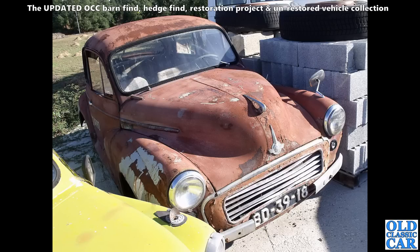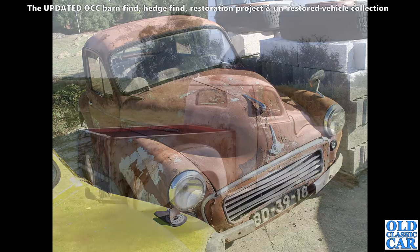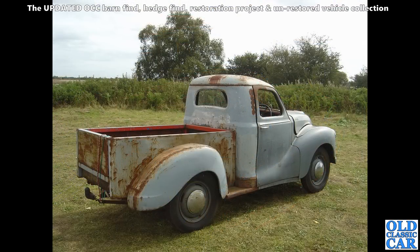Continuing with these barn finds and restoration project photos — we've got this A40 pickup. Not a factory pickup, but someone's got hold of an A40 pickup cab and built their own body on the back. Quite a good job they've done of it as well — a neat little truck. Not original, but great.